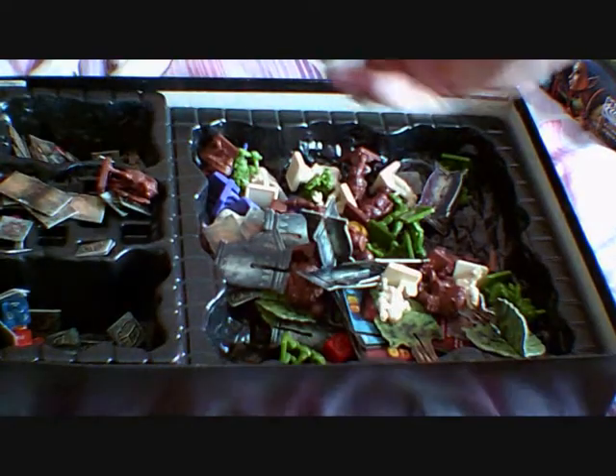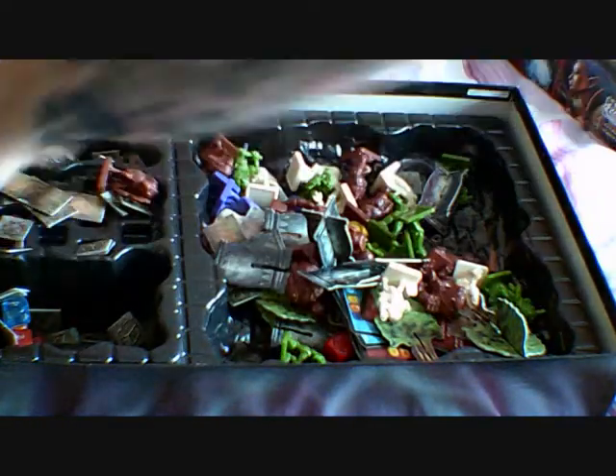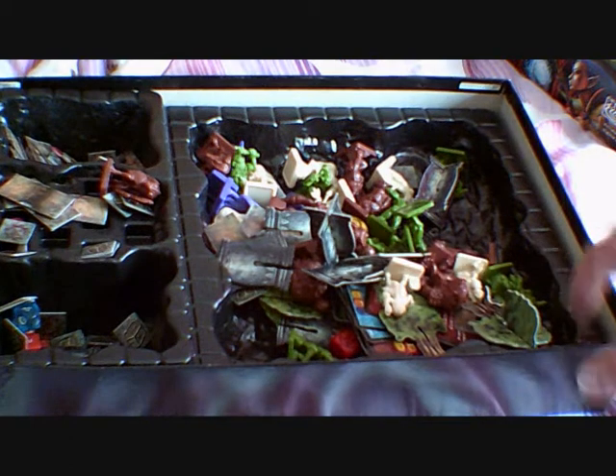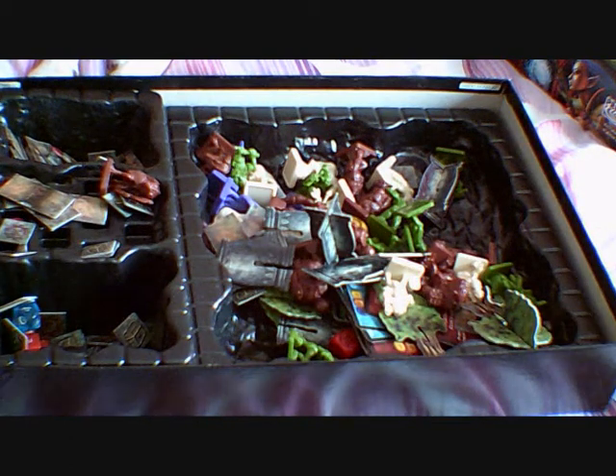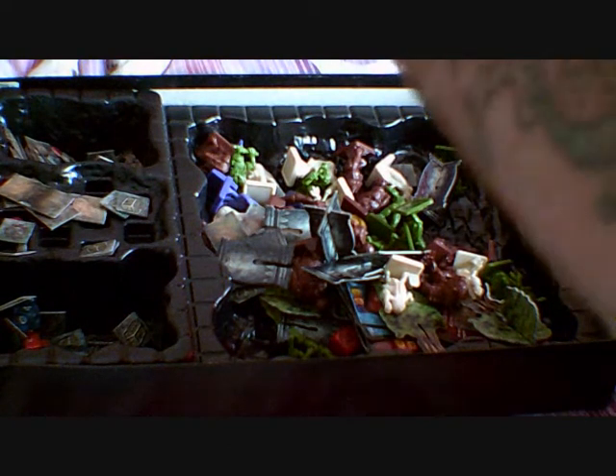I've never played this game, believe it or not. I bought this game — it's one of those games that you buy and it was a long time ago. I can't remember being into it that far back, but I do remember I didn't have the time. I just put it to one side, and here you go.